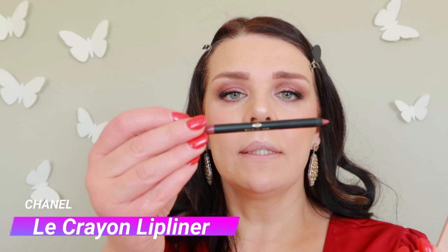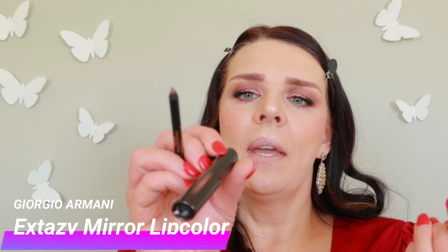And it's time to do lips! For lip liner I'm gonna use Chanel number 164. I actually already started and then realized I forgot to click record because my camera shut down. For my lipstick I'm gonna use Ecstasy Mirror Lip Color from Giorgio Armani, Pink 500 — it's a long-wearing lipstick and lip gloss combined. It feels hydrating. Okay, let's finish this look.